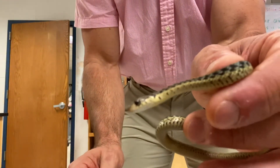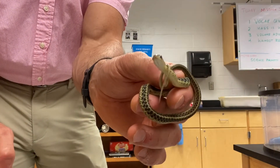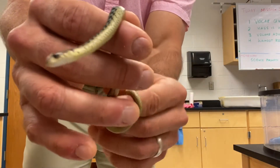Here he is, Sheldon. Sheldon is a baby garter snake. He is a vertebrate, reptile, cold-blooded creature.